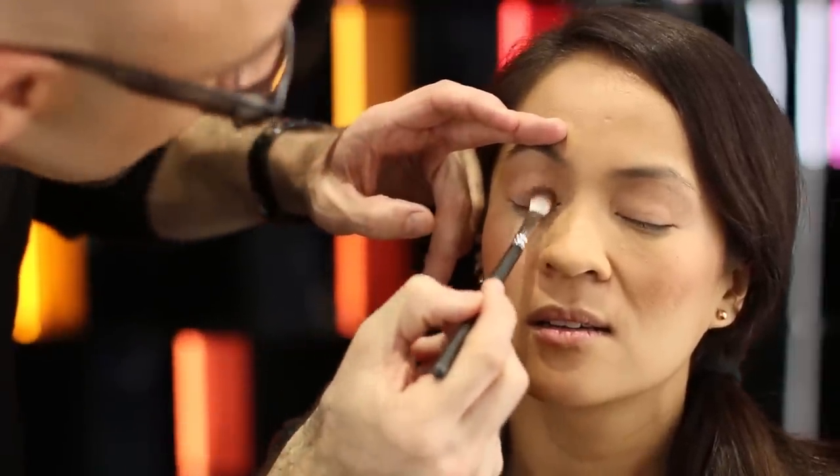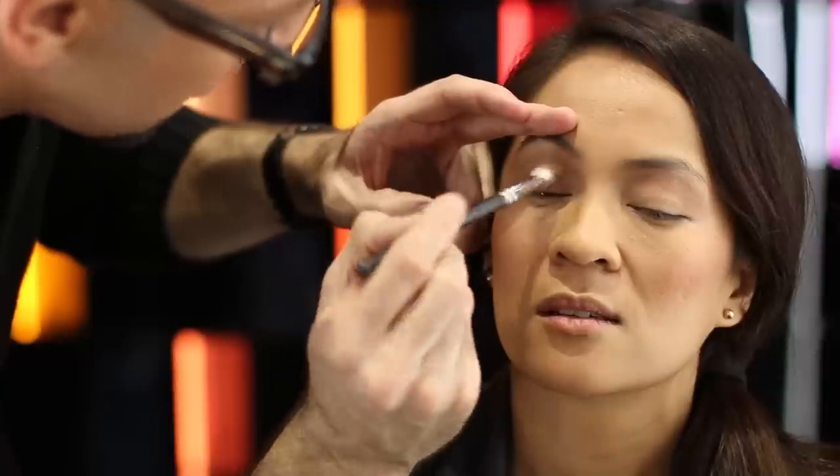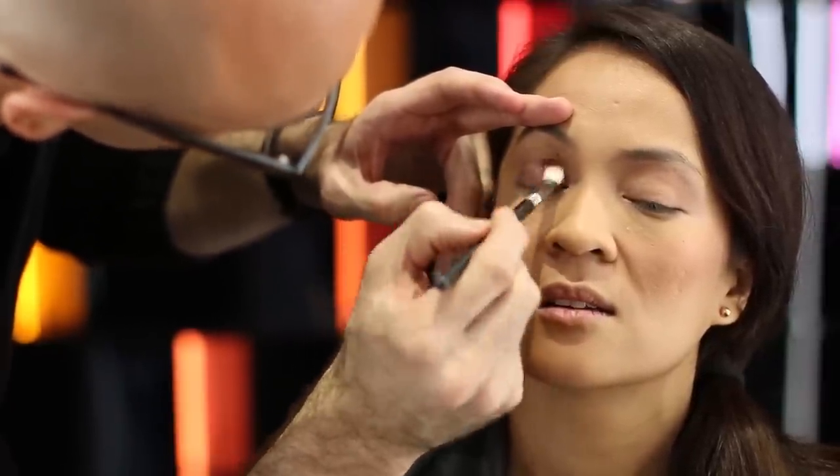We're going to use a MAC pigment called Heritage Rouge — like Moulin Rouge but Heritage Rouge. It's a beautiful burgundy, so it's going to be fun across the lid — just enough to give you a little accent color. The thing with our pigments is that because they're loose and pure makeup pigment, you want to use them delicately and not use too much. We're filling this right above and going all the way across the eyelid to give you a beautiful, smoky burgundy accent.